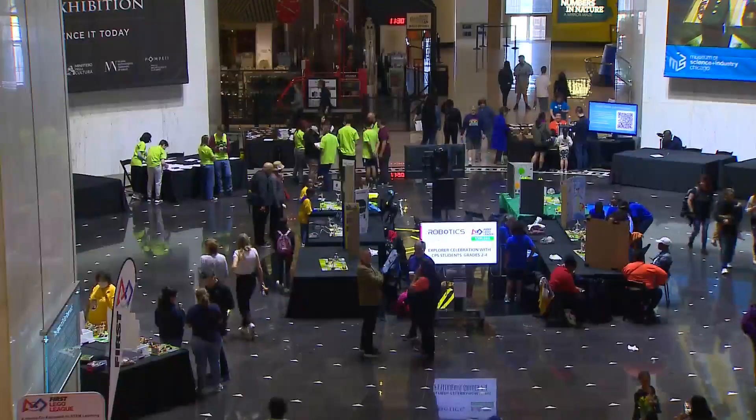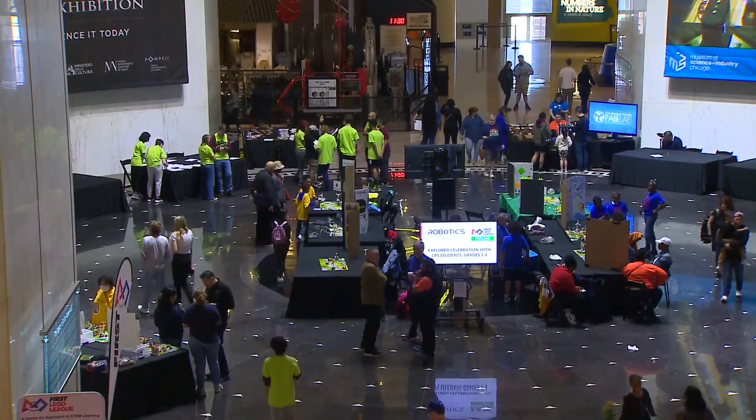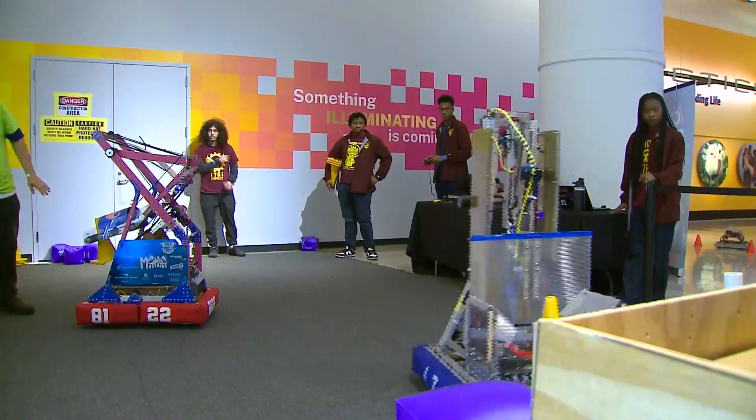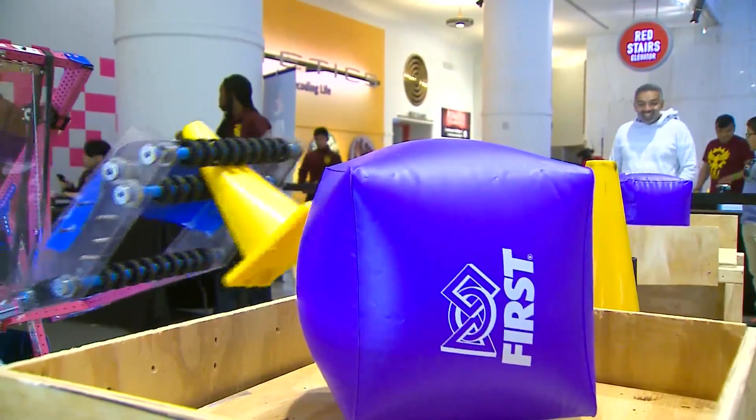300 students from kindergarten through high school in CPS robotics programs had the opportunity to showcase their work at the Museum of Science and Industry.